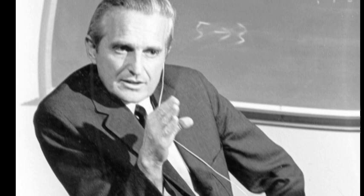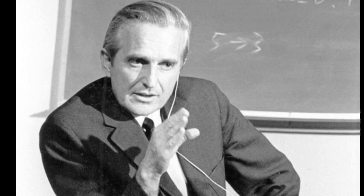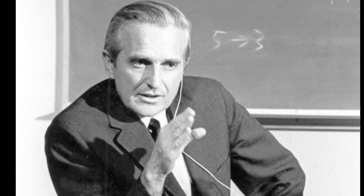Introducing the first inventor of the mouse — a pioneer in the computer field. Douglas Carl Engelbart, born January 30, 1925, and passed away July 2, 2013, was an American engineer, visionary inventor, and computer pioneer. He holds a PhD in electrical engineering from the University of California, Berkeley.